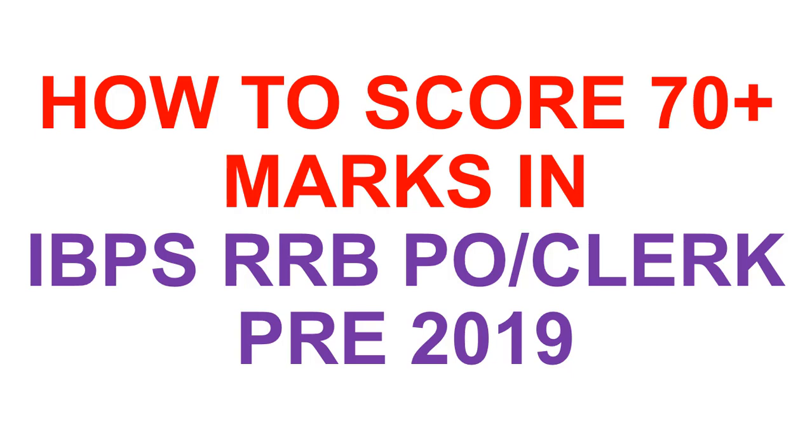Hello friends, my name is Vasim and I welcome you all to this channel Bang for You. In this video I will be discussing how to score 70 plus marks in IBPS RRB PO as well as Clerk Pre 2019 exam.